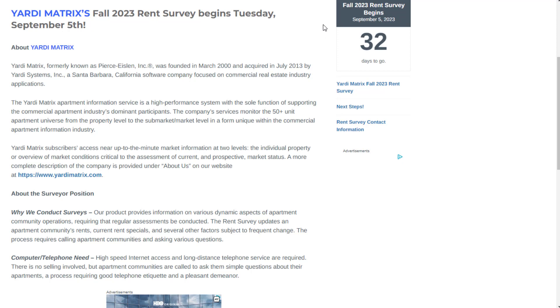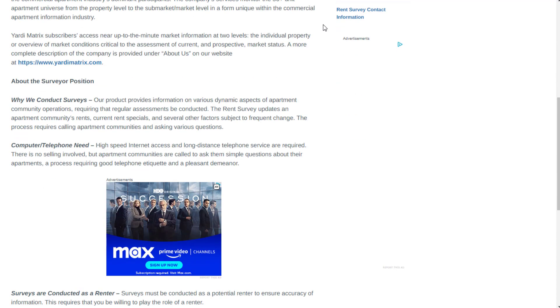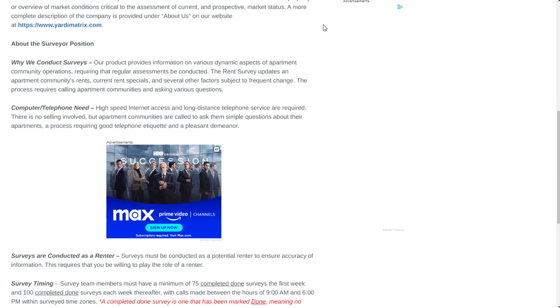For this particular job, you're going to work for Yardi Matrix and gather apartment information data by conducting surveys. Their product provides information on various dynamic aspects of apartment community operations, requiring that regular assessments be conducted. The rent survey updates an apartment community's rents, current rent specials, and several other factors subject to frequent change.